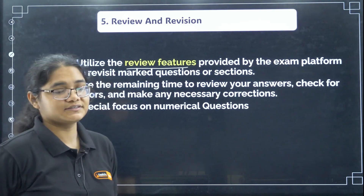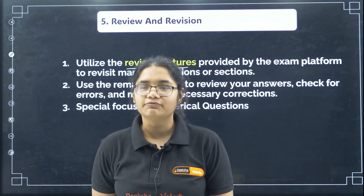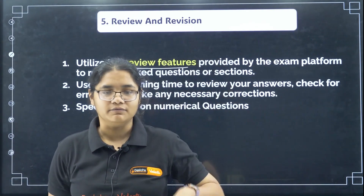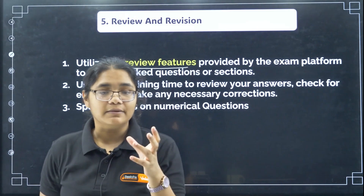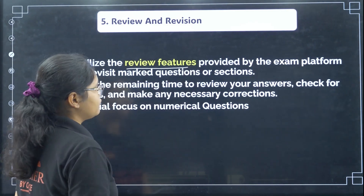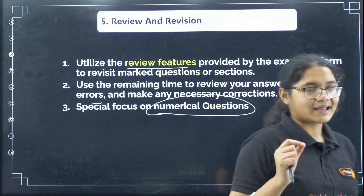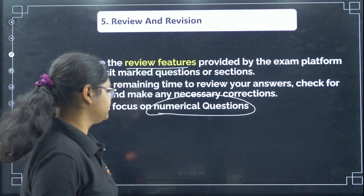Now, review and revision. Utilize the review feature provided by the exam platform to revisit marked questions. Only put questions 'Mark for Review' where you actually know something. If a question is completely out of your syllabus or you have no idea about the concept, do not mark it for review — just leave it; you'll find it in red and can guess at the end. Use the remaining time to check for errors and make necessary corrections, with special focus on numerical questions — always review numerical questions first when you get review time.